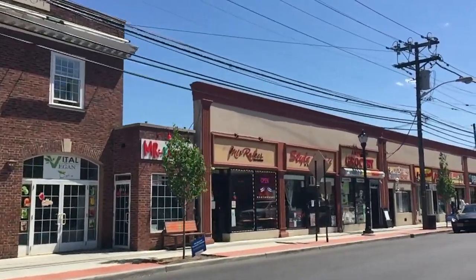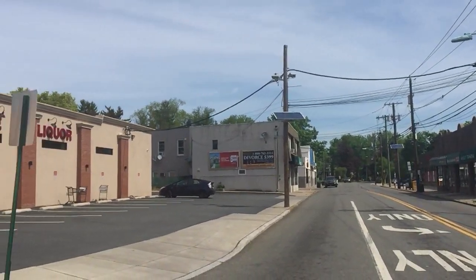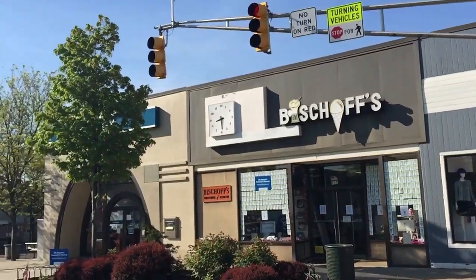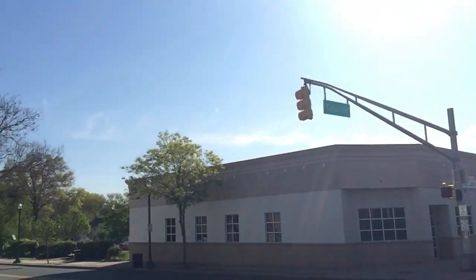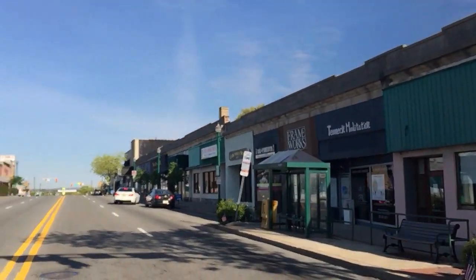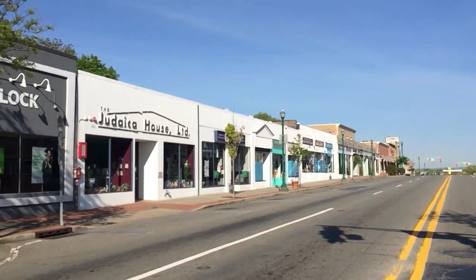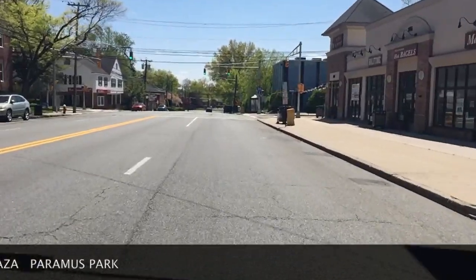There are multiple shopping districts: Teaneck Road, Queen Anne Road north and south, and a three-quarter-mile strip of Cedar Lane, that offer plenty of restaurants, coffee shops, boutiques, retail, professional services, event space, green grocers, and supermarkets. If you need more than that, there are also four malls just minutes from Teaneck.